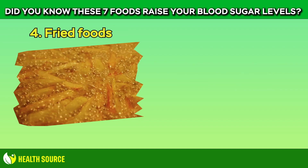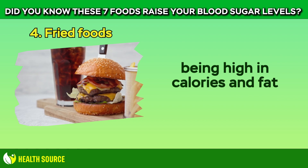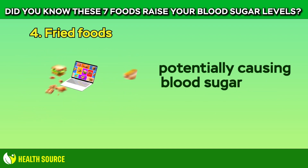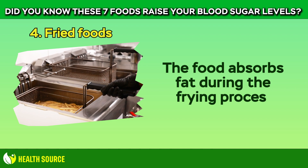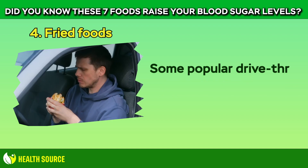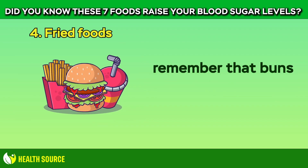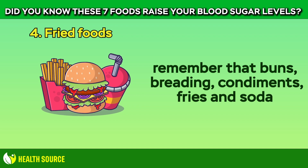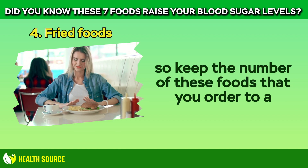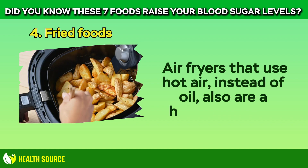4. Fried Foods. No one is calling fast food a health food, but we tend to think about hamburgers and french fries being high in calories and fat. The truth is, fast food items tend to also be high in sugar and refined carbohydrates, potentially causing blood sugar spikes. The food absorbs fat during the frying process, which isn't good for your cholesterol, heart health, or weight while trying to manage diabetes. Some popular drive-thru burgers actually contain as much sugar as a candy bar. When fast food is the only option, remember that buns, breading, condiments, fries, and soda tend to be very high in sugar and refined carbohydrates, so keep the number of these foods you order to a minimum. Try baking or broiling your food instead. Air fryers that use hot air instead of oil are also a healthier option.